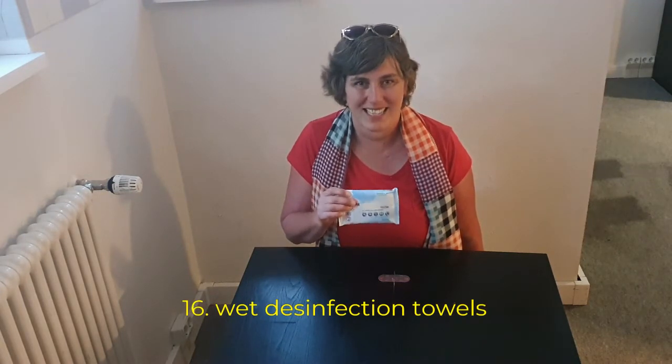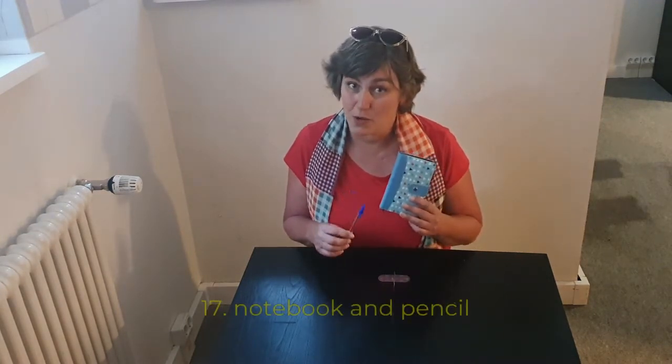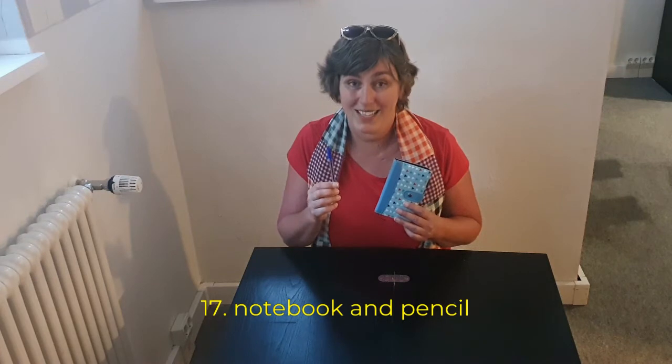I also take a few moisturized sanitizer towels. Although I work a lot online, I always have a notebook and a pen on me. A pen is also very useful if you have to fill in a visa form, hotel form, or whatever. Always have a pen on you.